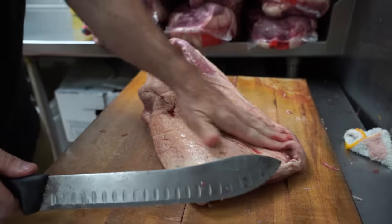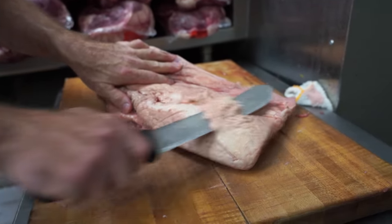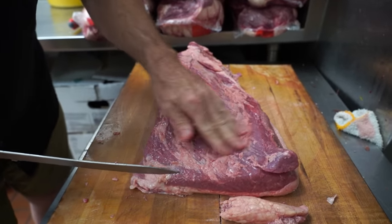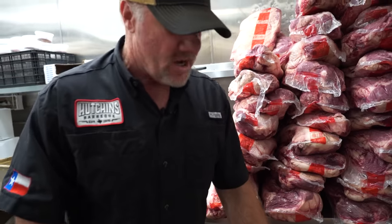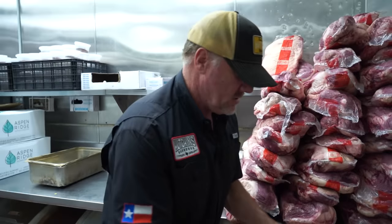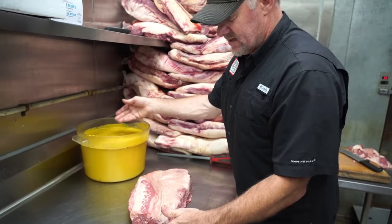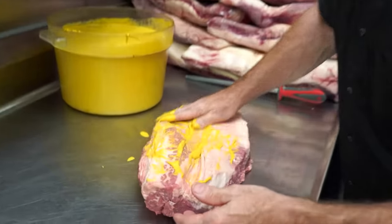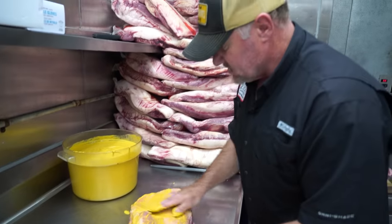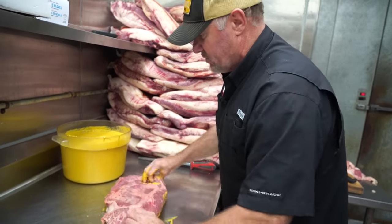But it all starts with how you trim the brisket. I want about a quarter inch — we're going to take most of that hard fat. This is the silver skin, and we never take the silver skin off on ours. Then we take a little mustard mix base here and just slather it up. A lot of people think, why so much mustard? You never taste the mustard. It's truly just a base to set your bark.